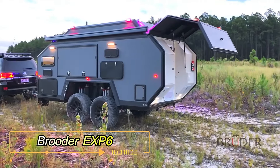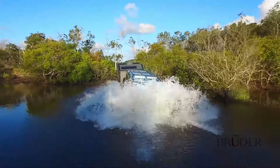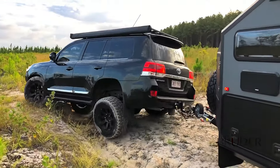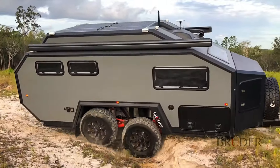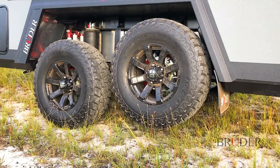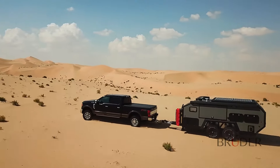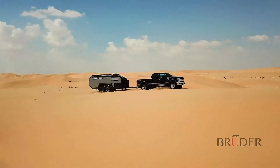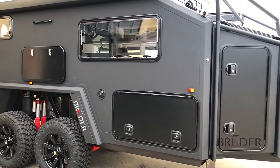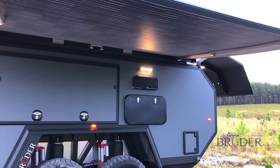Bruder EXP6 Off-Road Motorhome. The Bruder EXP6 is more than just a motorhome — it's a testament to freedom and adventure. Crafted by Australian innovators, this rugged vehicle is designed for those who crave remote exploration without limits. Its standout features include unparalleled off-road capabilities, thanks to a unique chassis and adjustable suspension that effortlessly adapts to any terrain. With a generous ground clearance of 30 centimeters, the EXP6 glides over obstacles and rough landscapes with ease, making traditional roads optional. Built tough yet light, the EXP6 boasts a 30-millimeter thick composite thermal insulation system, ensuring comfort in extreme weather. Equipped with 600-watt solar panels on the roof, it harnesses renewable energy for sustained independence.